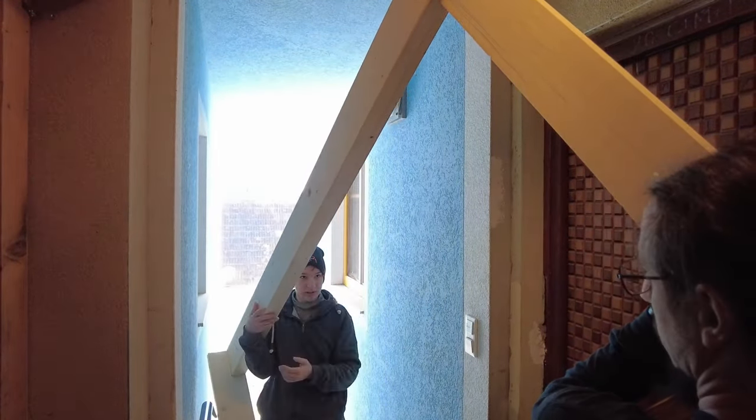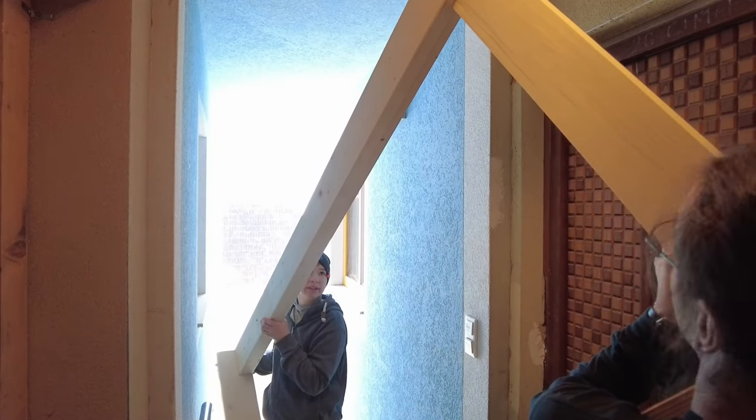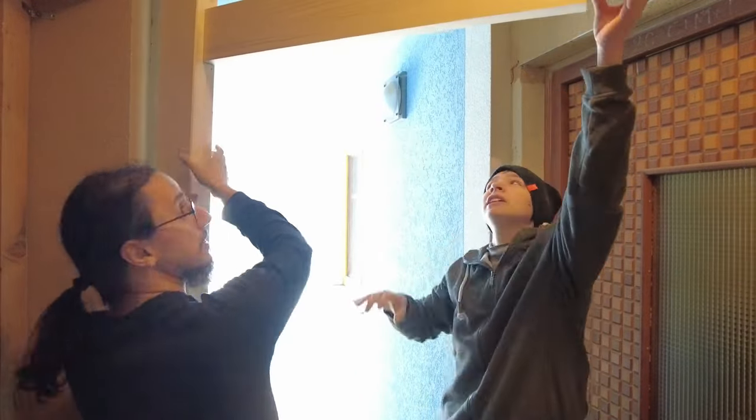We then tried to fit the frame into its opening and found out it wouldn't be possible that way, so we had to dismantle one part of it.